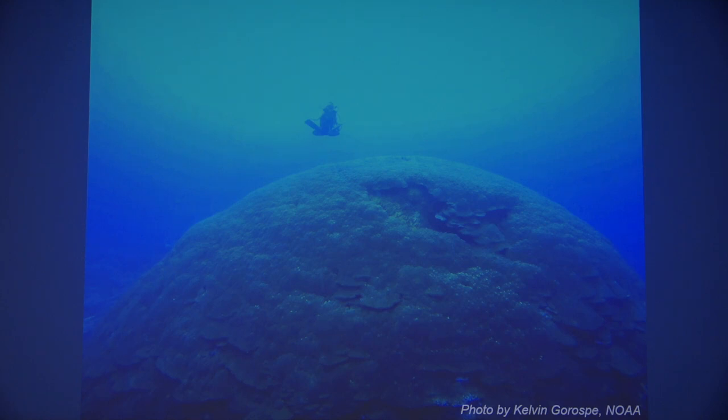Before 3D imagery technology existed, a coral had to be removed to get surface area or volume. One could find the surface area by dipping the coral in paraffin wax, or find the volume by running it through a CT scan. With the technology we have today, we no longer need to remove the coral from its environment.